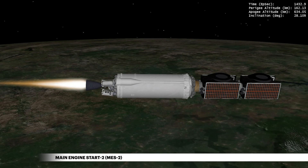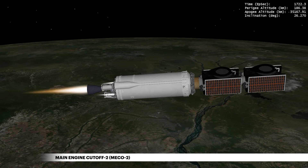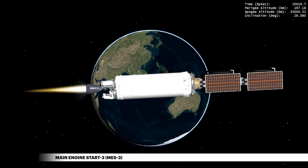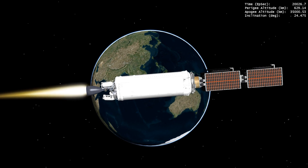The second burn powers the trajectory onto a geosynchronous transfer orbit with a maximum altitude in the GEO belt. Following a multi-hour coast, Centaur comes alive for a final burn as it prepares to release the SES satellites into near-circular, near-geosynchronous orbit at an inclination of just 1.9 degrees.